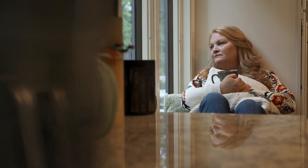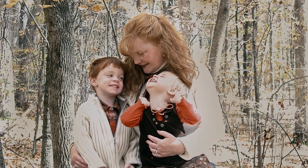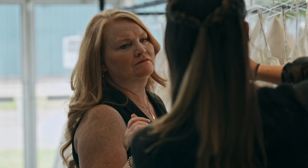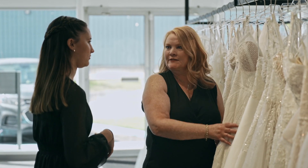I used to be an x-ray tech in my early 20s. I got married and became a stay-at-home mom. I have three kids: Nicholas, Abby, and Maddie. Once I had the kids grow up and they're out of the house, I decided to do something fun and I am a Frido consultant.